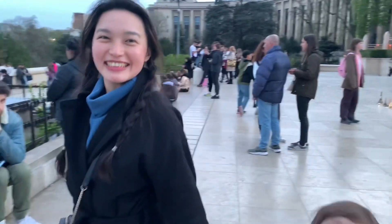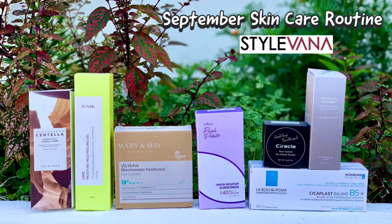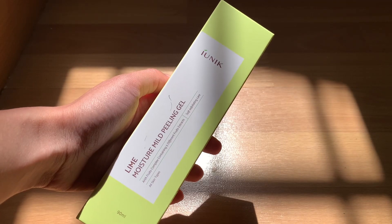Welcome to Girls World! Hi everyone, I received these items from the brand Stylevana. I want to say thank you to Randa for sending these items over.